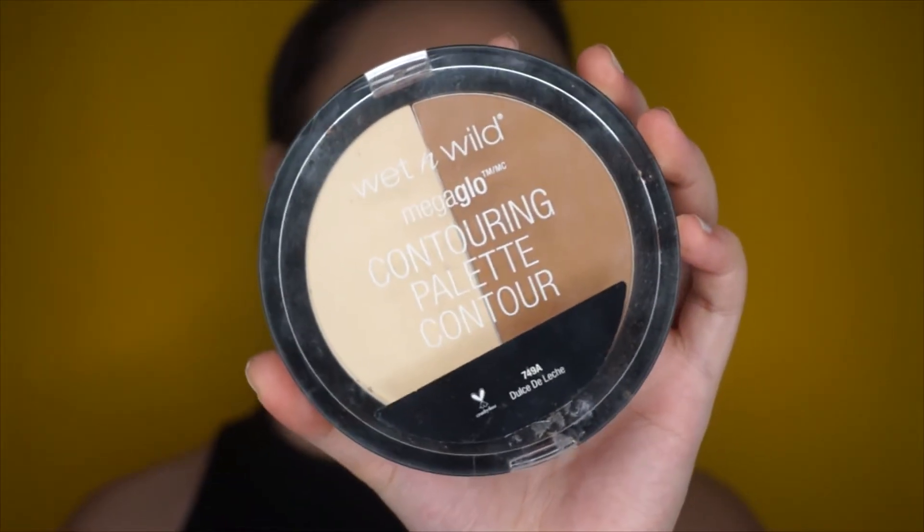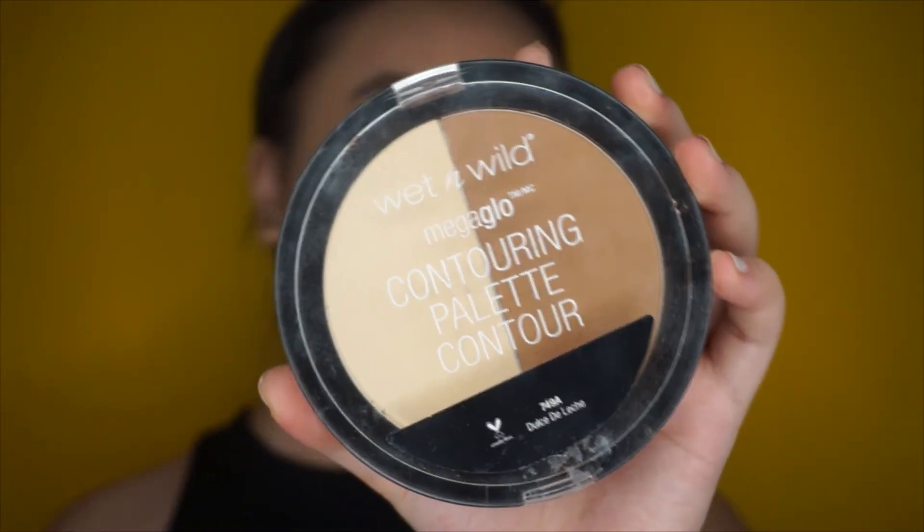After that, we're back to the face, and I'm using my Wet n Wild Contouring Palette in Dulce de Leche and just contouring as per usual.